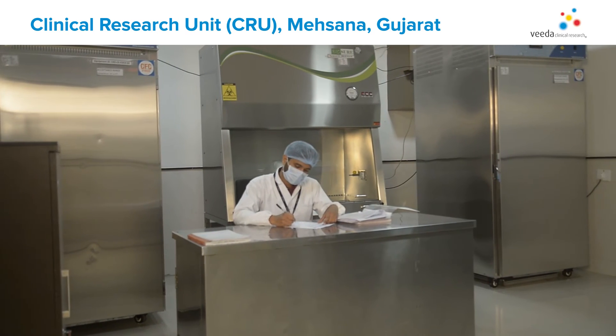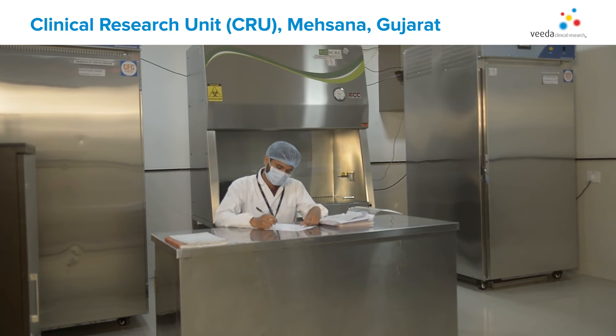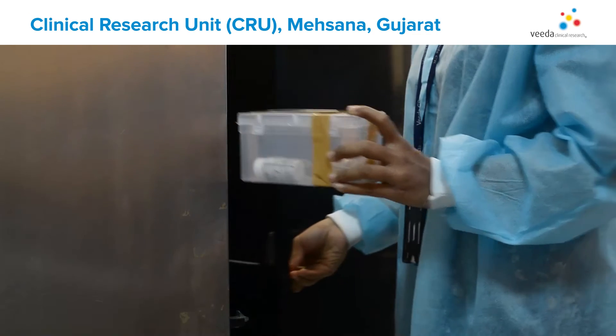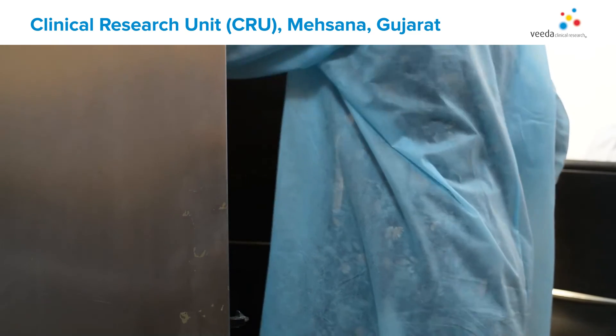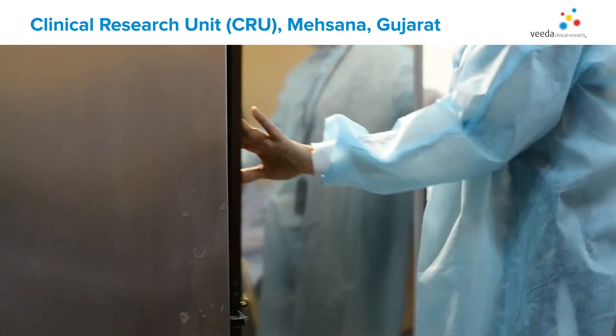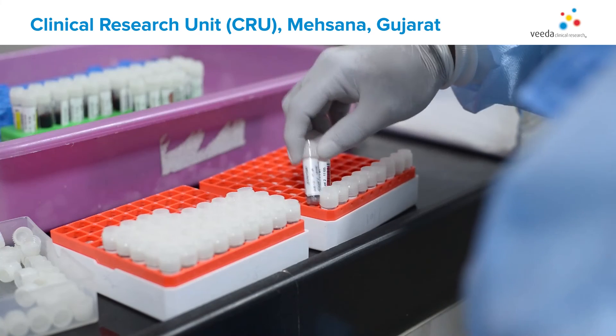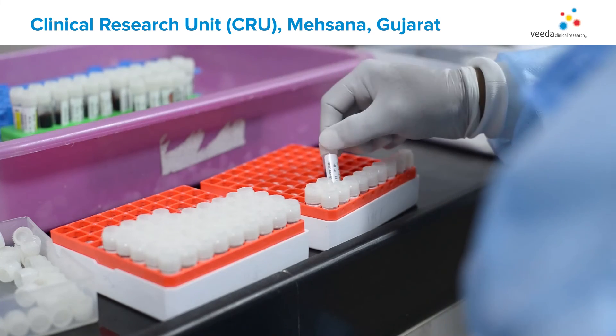We have a total of two pharmacy rooms in our CRU designed to store oral, injectable, and controlled formulations. Our pharmacy staff ensures sterile and non-sterile conditions as per the formulations. This helps us maintain the integrity of the study data and ensure the safety of study participants.